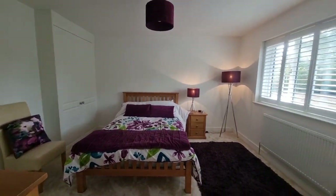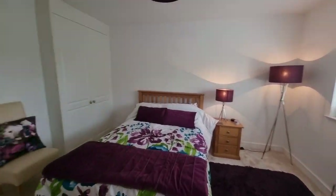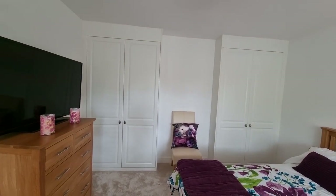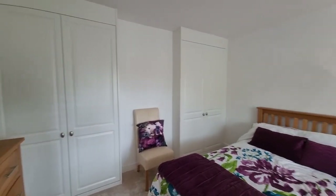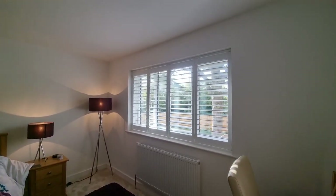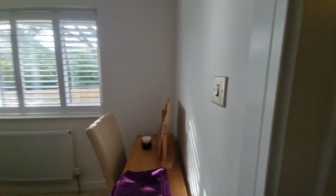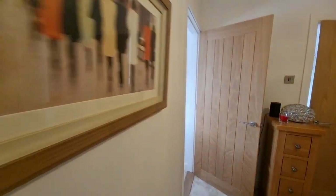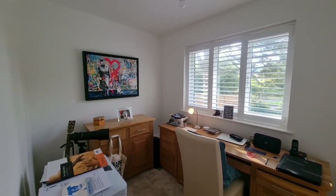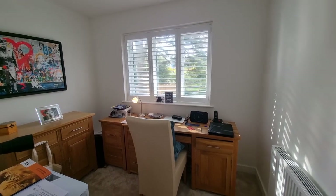Starting at the front of the property, we've got a double bedroom with a window to the front and very recently fitted modern fitted wardrobes with fitted blinds as well. The next room along is the smaller of the four bedrooms, currently used as a study, again with a window to the front.